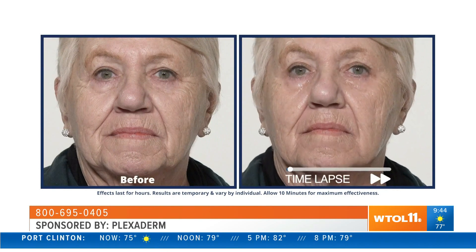Those results last for up to 10 hours, so all day long you can put that on in the morning and go to work and be around your coworkers and look great. Or maybe you want to go for a night out — either day or night, Plexiderm is great.